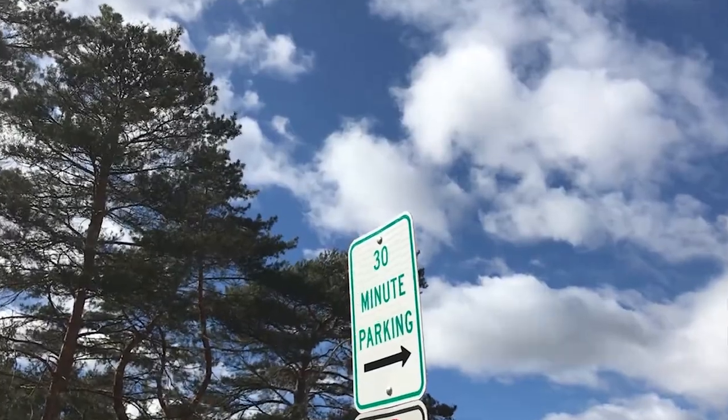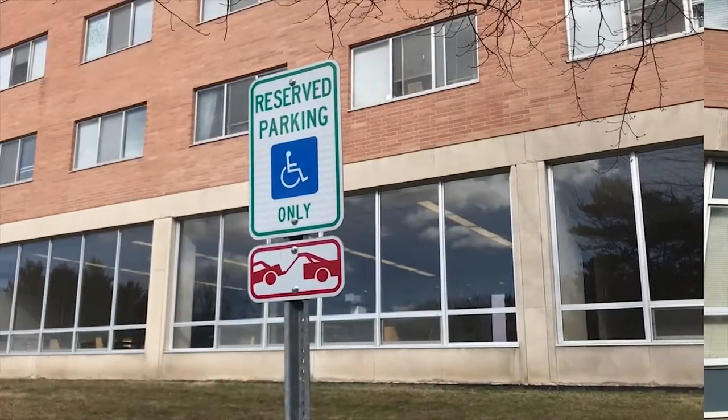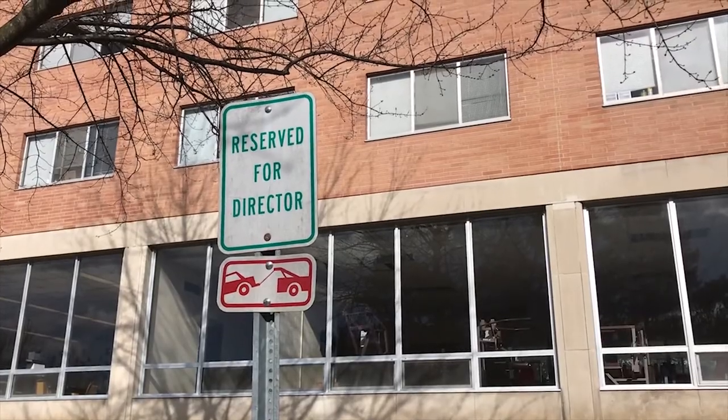As you are moving out, be mindful of where you can park. There are no reserved spots in front of the building like there were when you moved in. Designated parking spaces and 30-minute parking areas are in effect during all of move-out. Look for a sign so you don't get a ticket.